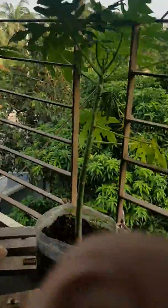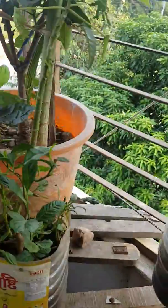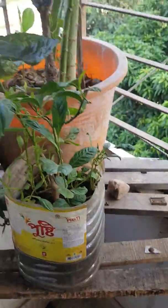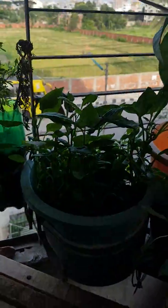This is my house. Hey guys, what's up. Now there are four plants in our house, so let's start.